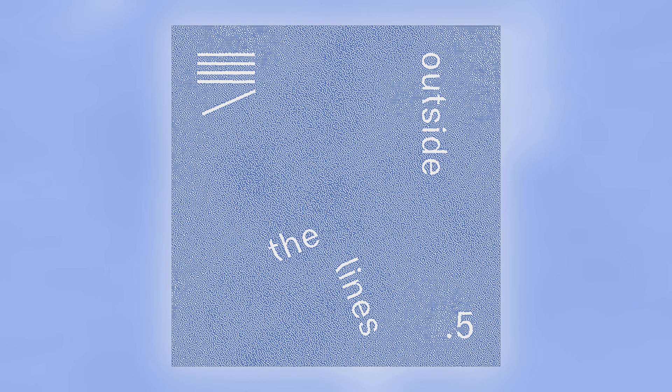Other reported side effects include bleeding between periods, chloasma, chorea, Crohn's and ulcerative colitis, gallstones, sickle cell disease, deafness and swelling of body parts.